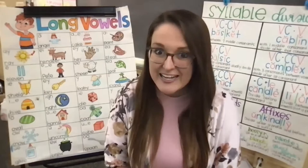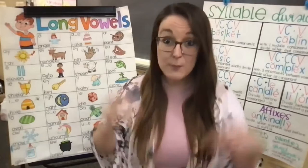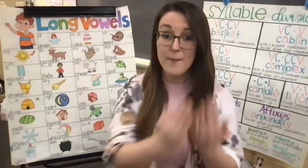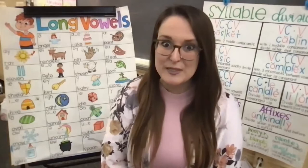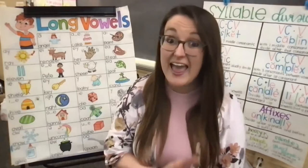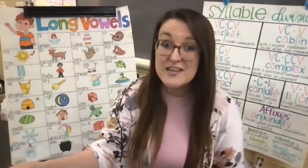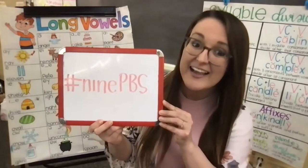We're going to tickle your brains and warm up by reviewing everything that we've learned together here so far. I say, you say — print awareness. I say, you say — parts of a book. Very good. Now we're going to review what we've been learning by doing one of my very favorite things. It's called mirrors on. When I say mirrors on, you're going to repeat everything I say and do. I'd love to see some of your mirrors-on videos or pictures — feel free to post them online and hashtag 9PBS.